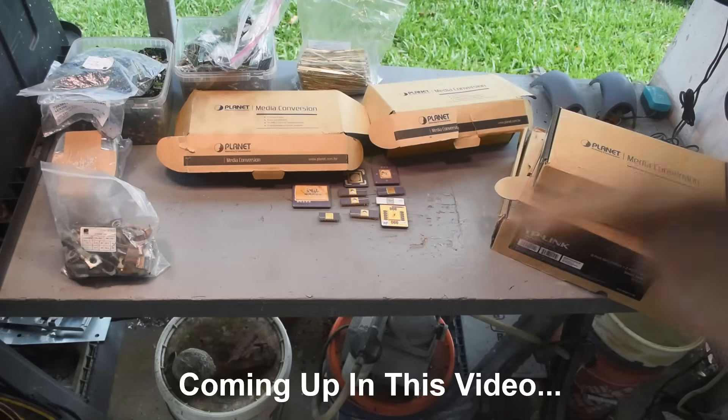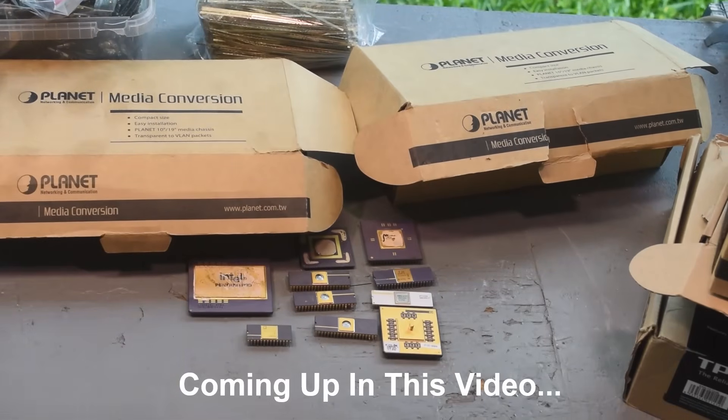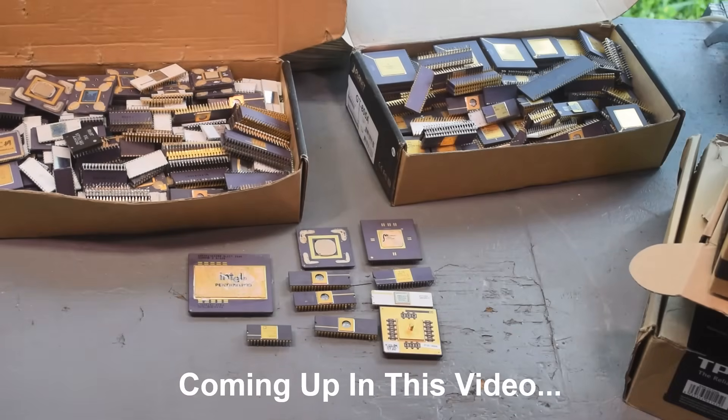What have we got here? You can see right off here there's some gold IC chips. Oh, that's nice, you say — some gold IC chips. Okay, big deal, right? Wait a minute. Take a gander at this. And this. That's right.